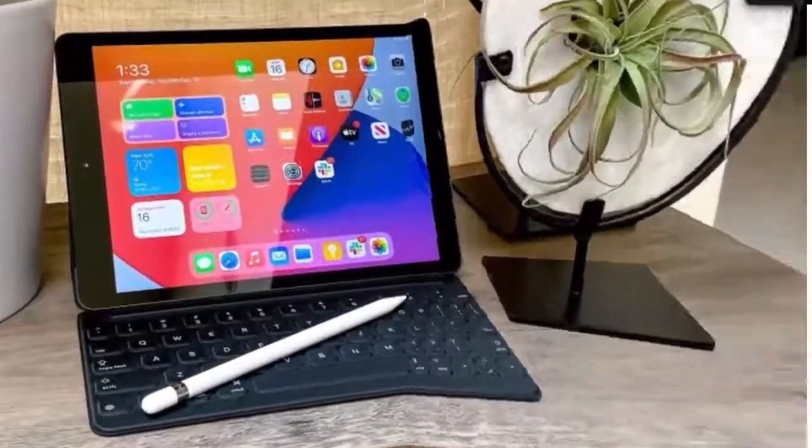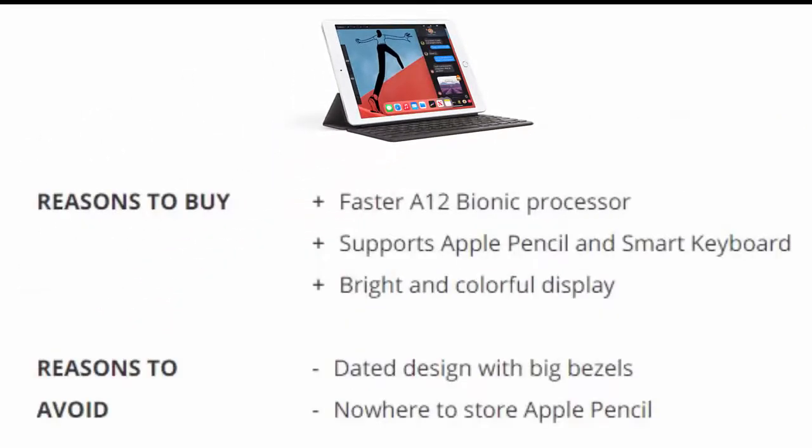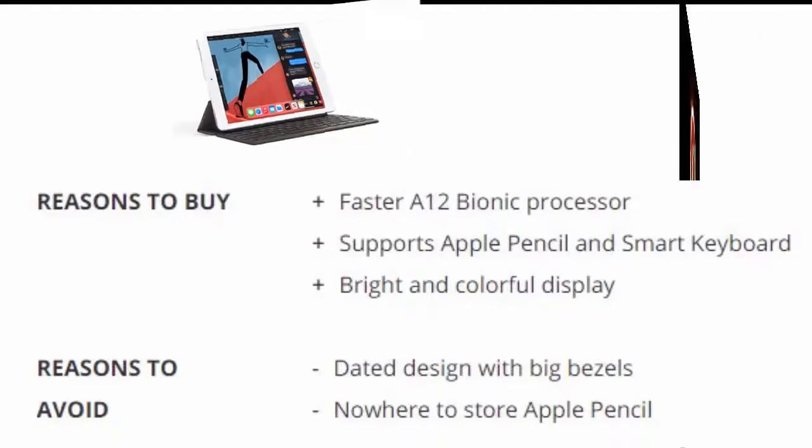Number one: Apple iPad 2020 10.2 inch. The new 8th gen iPad may be a minor update, but it's enough to keep the king on its throne. The A12 Bionic chip provides a welcome speed boost once kept to more expensive iPads, which have since moved up to the A14 chip. Reasons to buy: faster A12 Bionic processor, supports Apple Pencil and Smart Keyboard, bright and colorful display. Reasons to avoid: dated design with big bezels, nowhere to store the Apple Pencil.